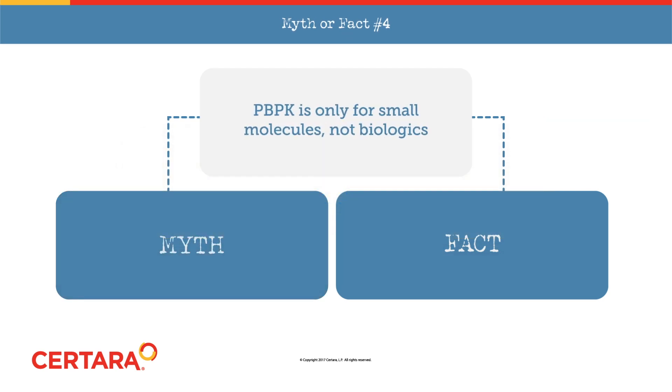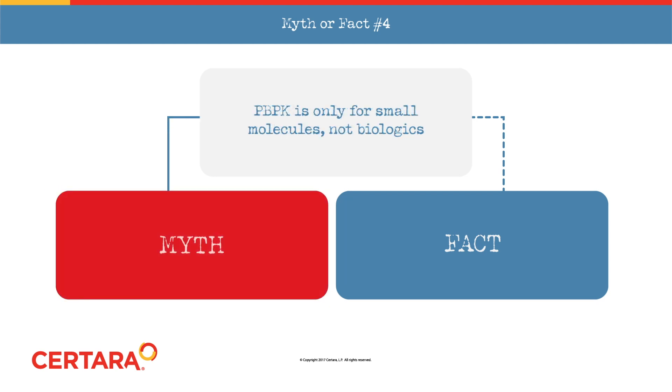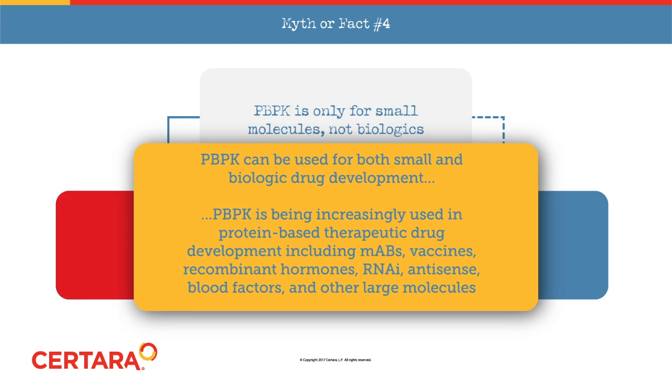Another myth: PBPK is only for small molecules, not biologics. In fact, PBPK can be used for both small and biologic drug development. PBPK is being increasingly used in protein-based therapeutic drug development, including monoclonal antibodies, vaccines, recombinant hormones, RNAi, antisense, blood factors, and other large molecules.